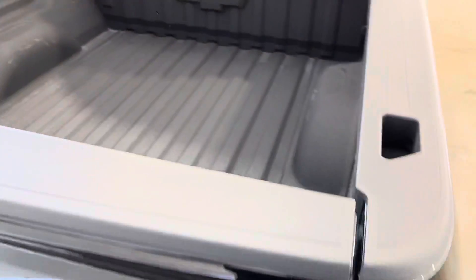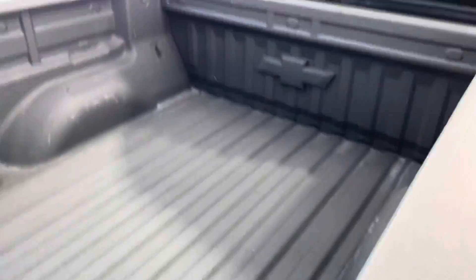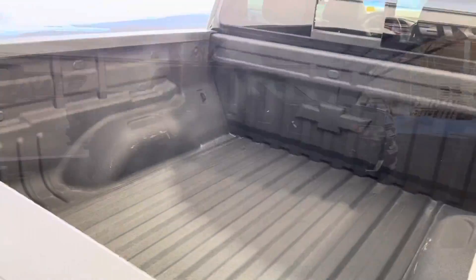This truck does come equipped with a box liner as well to make sure that your cargo is not sliding around. It keeps your box looking nice and clean.